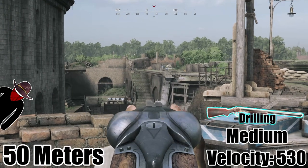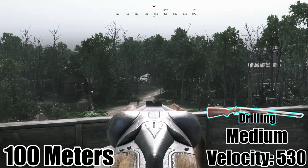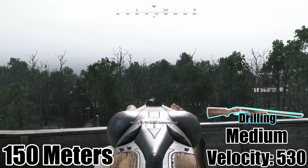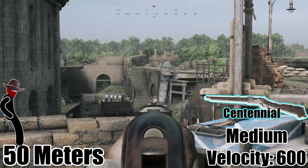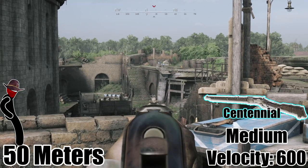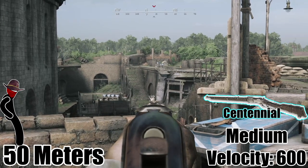The Drilling's medium ammo has a velocity of 530. The Centennial has the highest velocity for any default ammo of medium weapons at 600 meters per second.